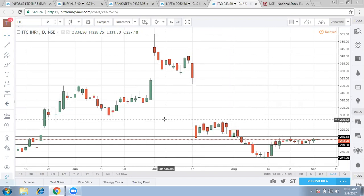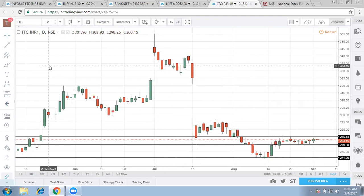ITC is not trying to go down below the 280 mark and it can give a good upside. On the daily front, it is trying to remain in range-bound mode, so we need to be cautious. We can be a buyer in ITC if we get a chance.